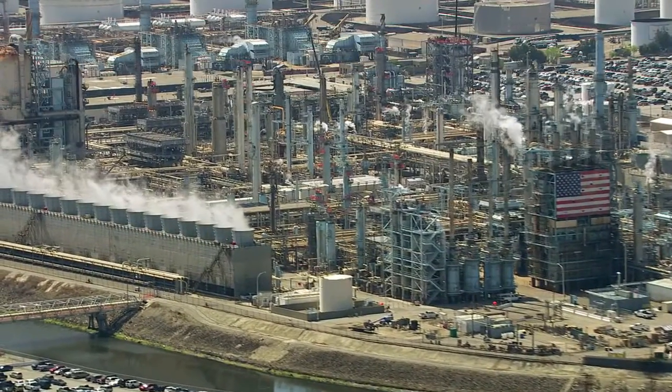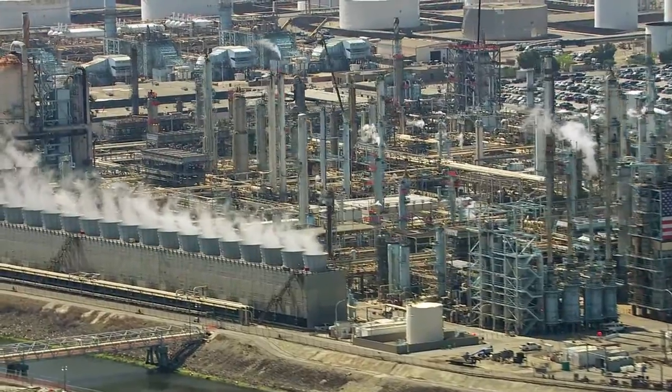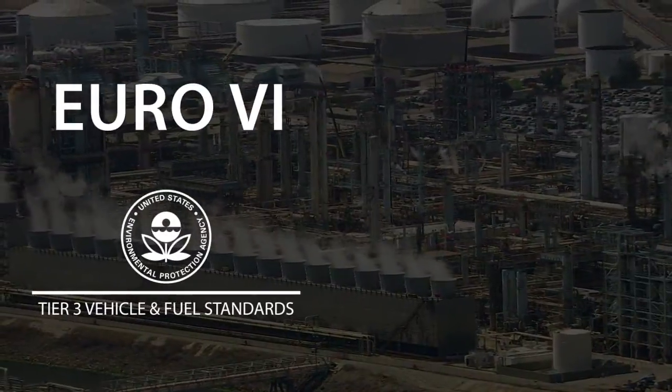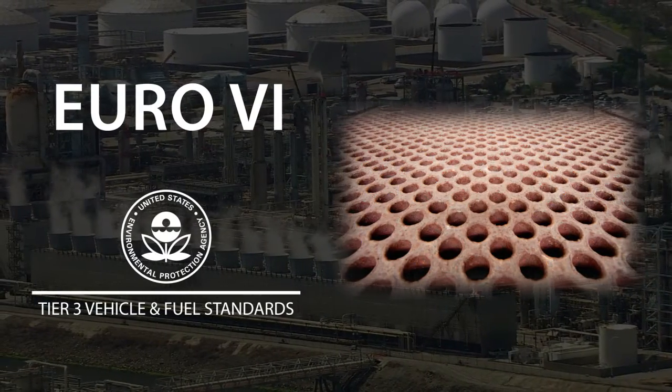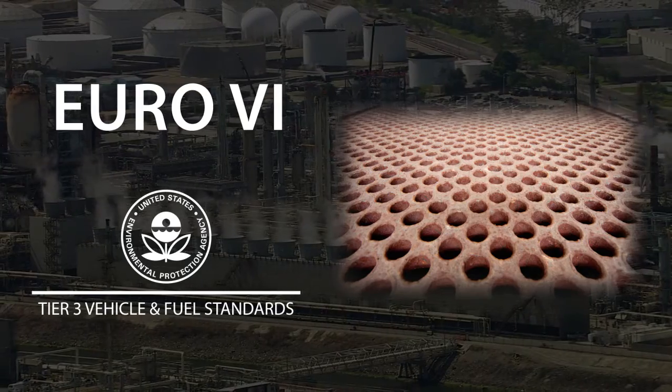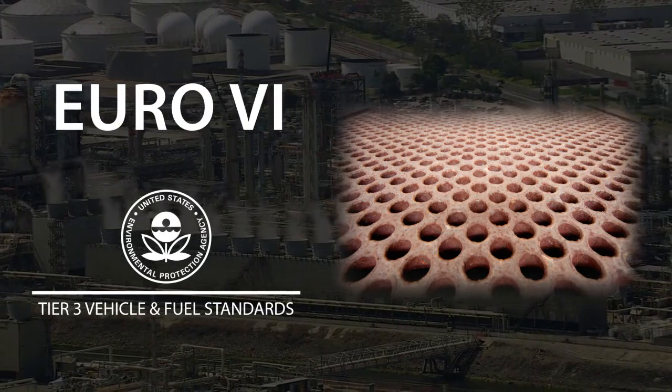The dynamic landscape of the petroleum industry continues to introduce new challenges for refineries, like complying with stricter regulations and protecting critical equipment from chlorine-induced corrosion. Now more than ever, refiners are seeking innovative ways to deal with these challenges.